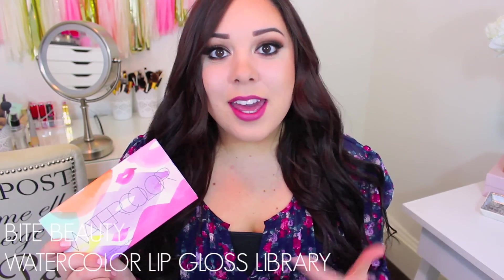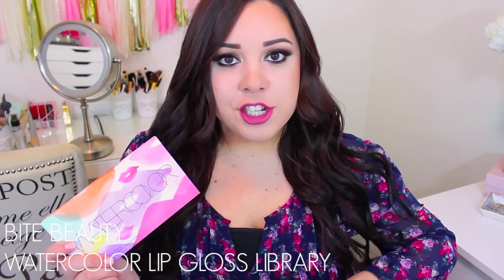This first product is probably the thing I'm most excited about, just because I've been wanting it for a while. It's one of those things I would walk past and say I don't need it, but I finally decided to get it for myself since it was like the tenth time I walked past it. It is the Bite Beauty Watercolor Lip Gloss Library. Around this time last year they came out with the Deconstructed Rose Lip Gloss Library and I love it — I wear those lip glosses almost every single day. They're just perfect for everyday wear because they're sheer but have a little color.